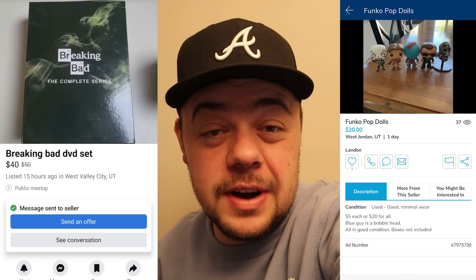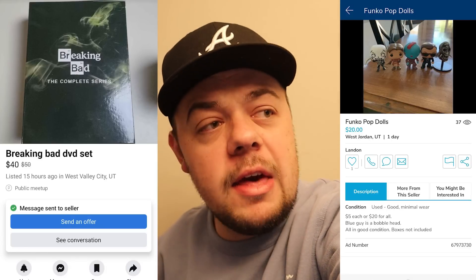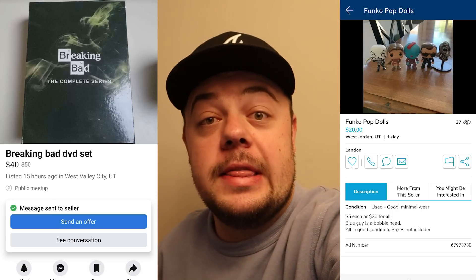I found a couple of things on KSL Classifieds — one is a pop from Breaking Bad that I thought was an insanely good deal, and then a couple of out-of-box pops that are really hard to find and were an awesome deal as well. Let's hop into those clips.